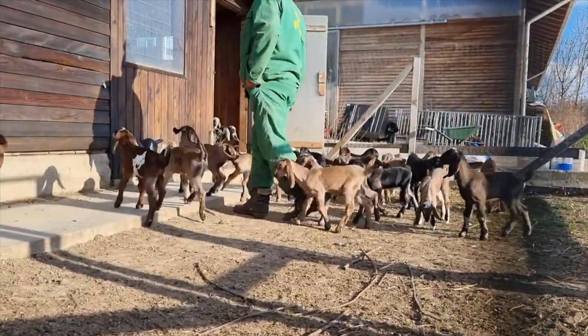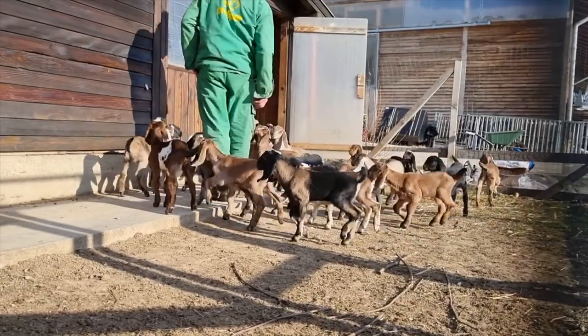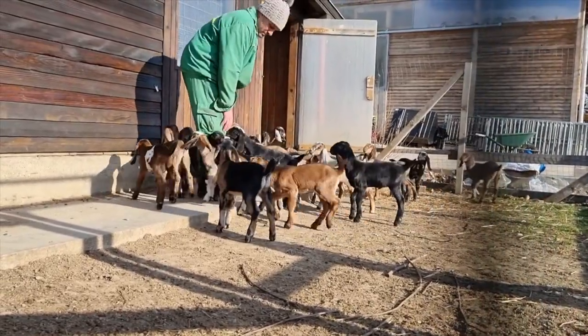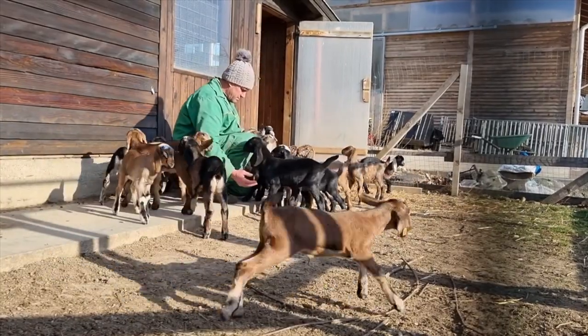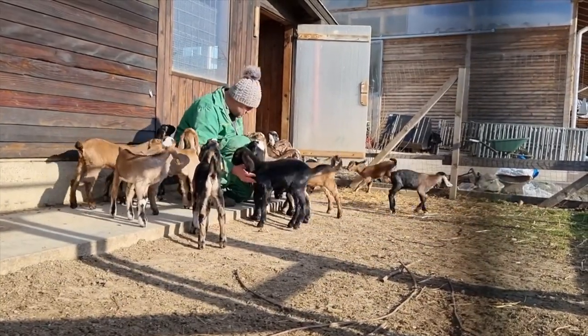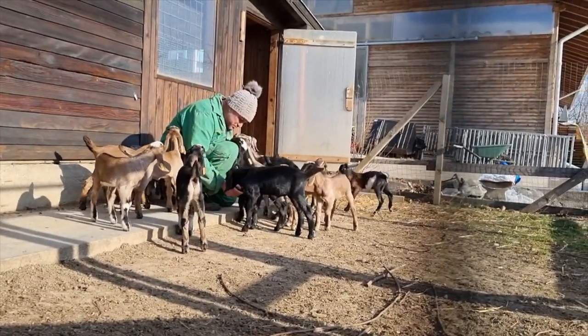Nubian Goat Population. There are more than 370,000 of these goats in the US. There are over 1 billion domestic goats in the world, and most of them are dairy goats. Some wild goat species are threatened, but no domestic goat species are endangered.